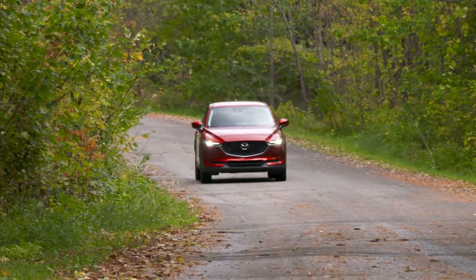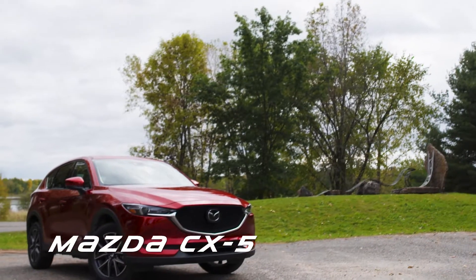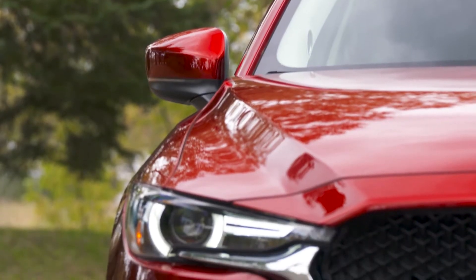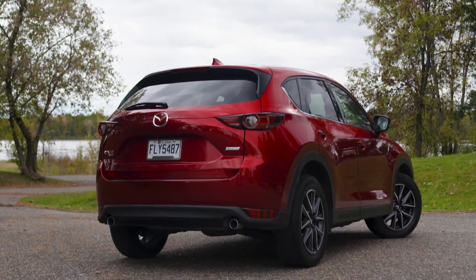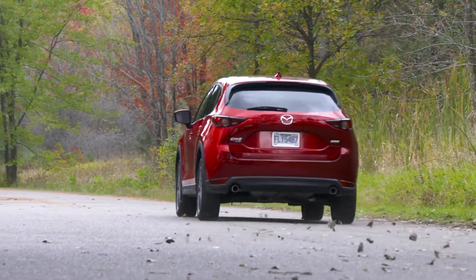The Mazda CX-5 won us over with its terrific style and handling. Redesigned, the CX-5 now features more dynamic styling. Its chassis features fewer weld points and uses more solid steel. The windows are also thicker than before, and soundproofing has been added to make the vehicle more refined and pleasant to drive than ever.